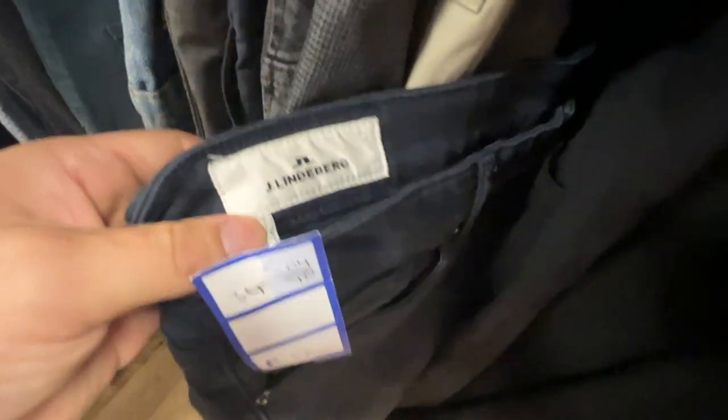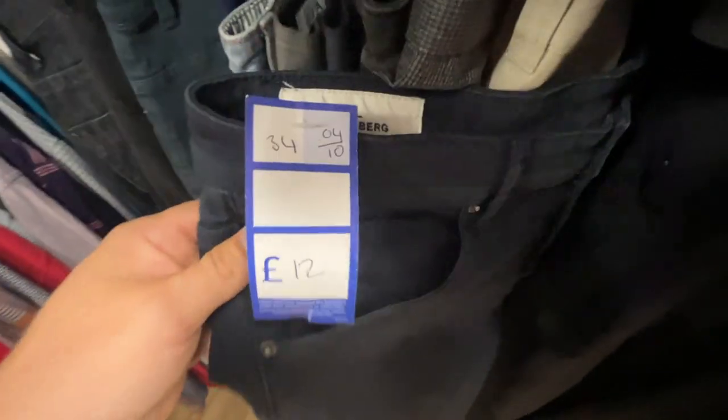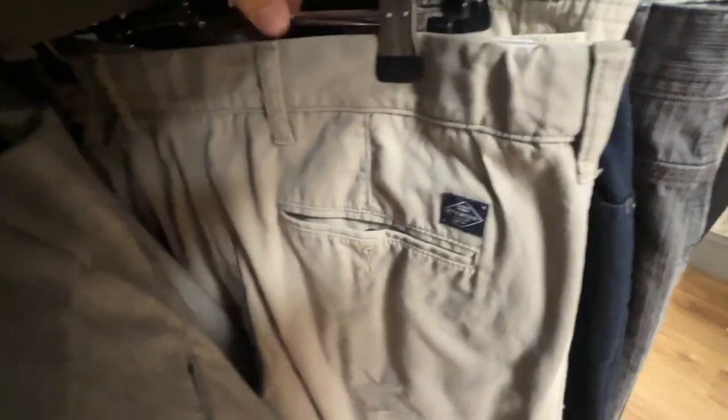Unfortunately that item is going to stay here. I think today has confirmed that Goodwills are far better than our local charity shops because there is a lot of rubbish that gets donated. I can confirm today has been one hell of a struggle — we're on to the last shop now.